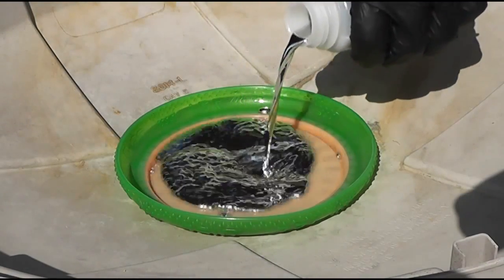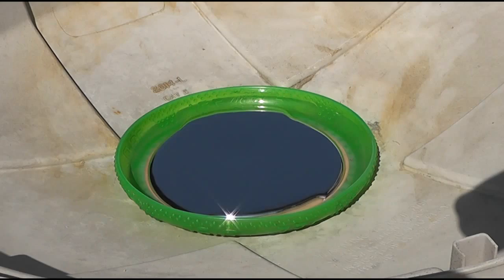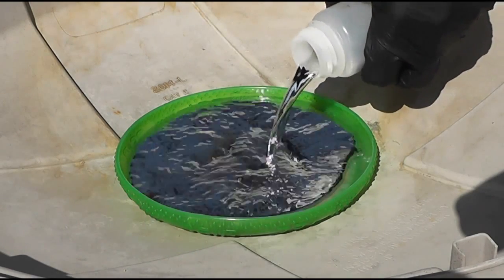Hello everyone, this is Jeff of Tau Flutter Mouse. I get a lot of questions on my other Mercury videos whether it be possible to walk on the surface of Mercury — in this case, not the planet, but the element.